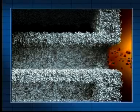Integrated into the porous walls of the filter is a highly effective catalytic converter coating. Noxious exhaust gases such as carbon monoxide and hydrocarbons are oxidized, and the soot particles are held on the walls.